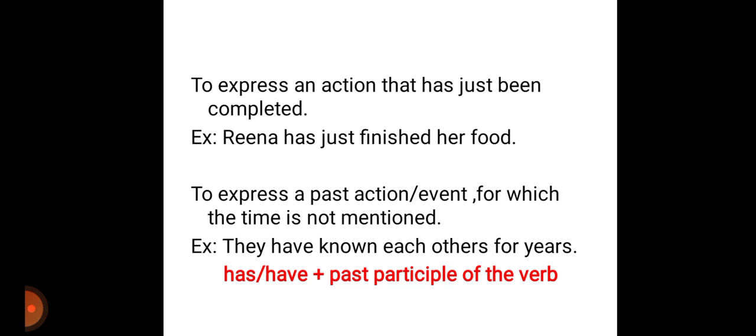The format of this present perfect tense is has or have plus past participle of the verb. For example, Reena has just finished her food. They have known each other for years.